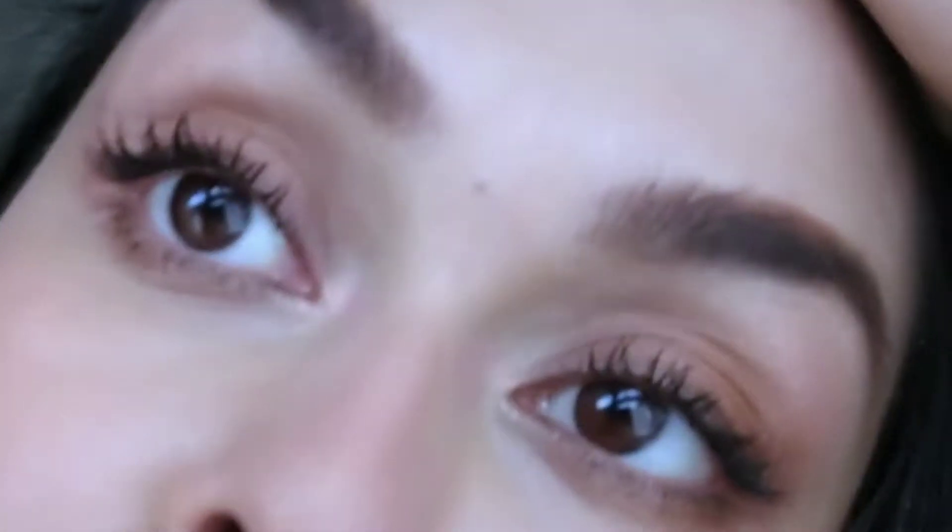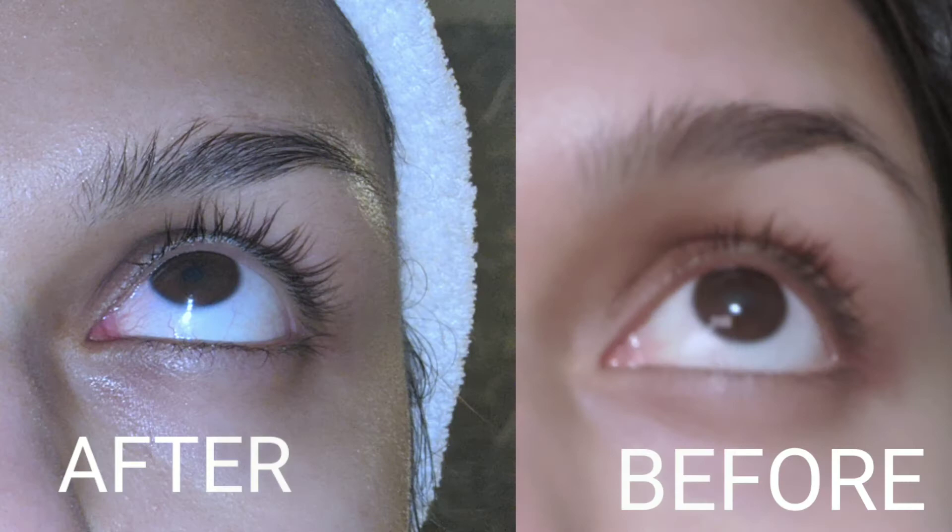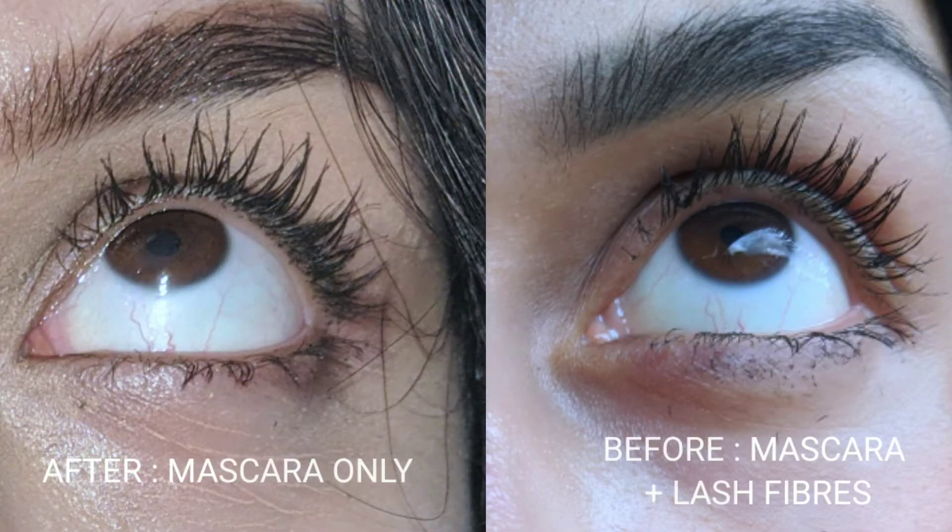The fun part is I'm not the only one who's noticed an actual difference in my lashes. People around me have been telling me — my mum has been telling me — that my lashes are so long now. I have got fake eyelashes on right now, but I will leave a picture of what my lashes looked like before versus what they look like now.